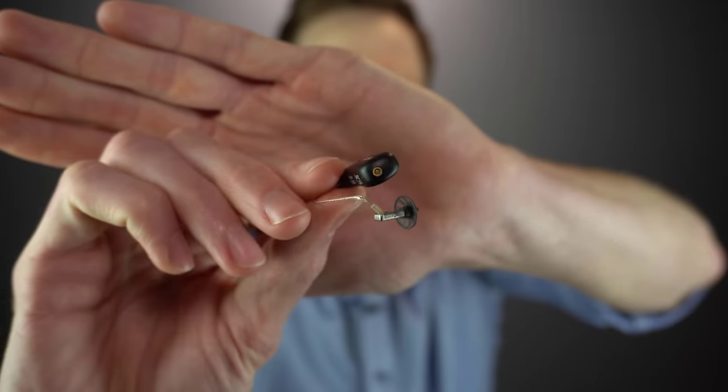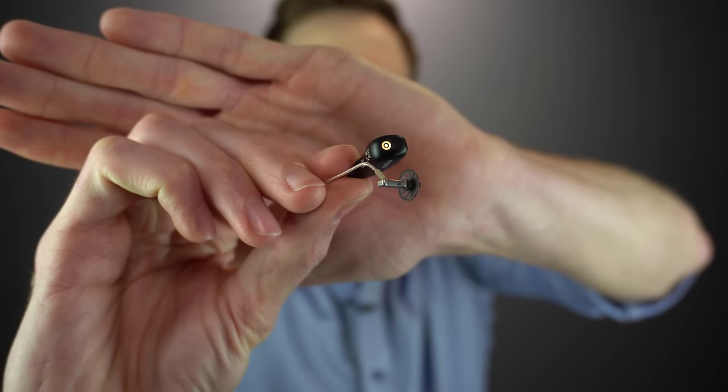The only downside is that galvanic charging uses a charging contact on the bottom of the hearing aid — you can see that little gold ring right there. That needs to maintain contact with the actual charger, and you can build up a lot of debris inside that charging contact, which can prevent your hearing aids from getting a good charge.